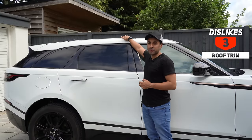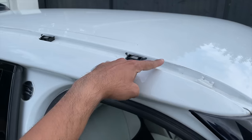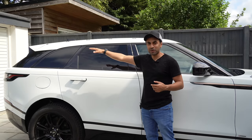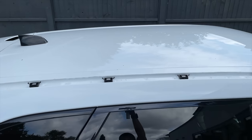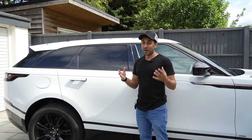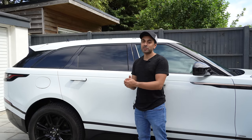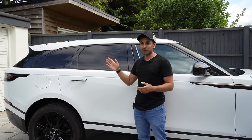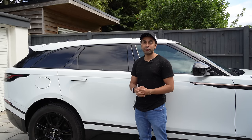Number three is about the roof trim. One day it was raining heavily and very windy, and as I was driving, the roof trim just flew off by itself. I heard a big noise, looked in my rear view mirror, saw a black thing flying onto the road, pulled over, and it was my roof trim. I'm not sure why the quality or manufacturing of the roof trim caused that in those weather conditions. Land Rover asked me to pay for a replacement, which wasn't great.